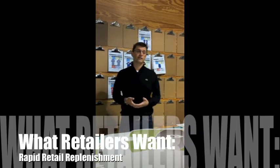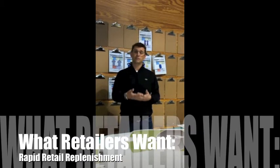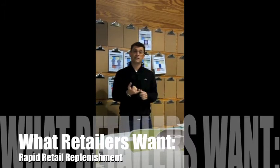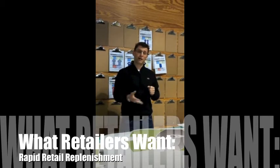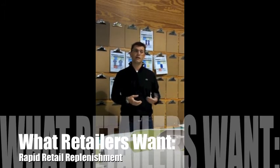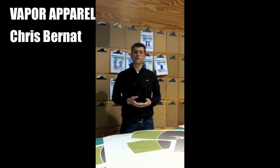Speaking of business models, a new seminar this year that's really exciting is something we call Rapid Retail Replenishment — the idea of how you truly harness the power of mass customization as well as dynamic production of digital technologies and apply it to retail customers, so that you can differentiate yourself in a tough economy and continue to make profit. It's a new seminar this year that I think a lot of people might find exciting.